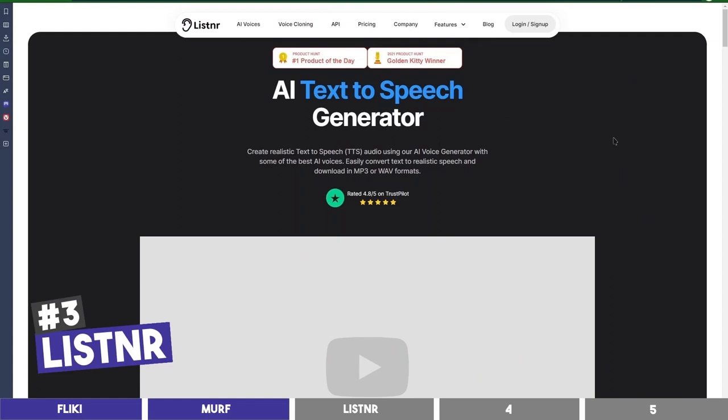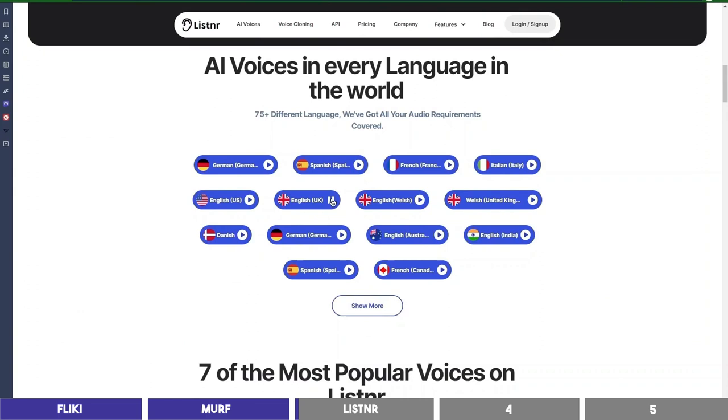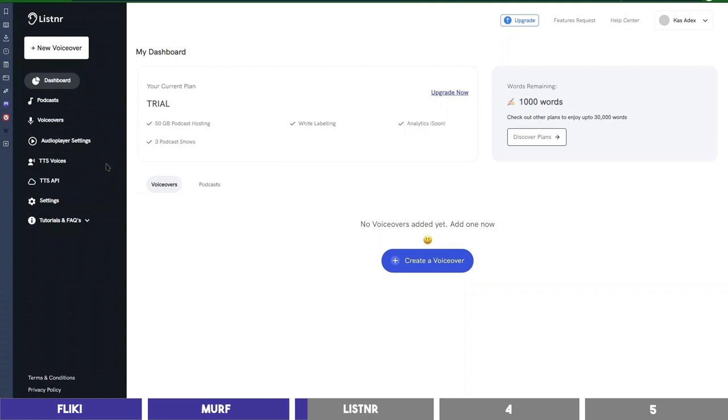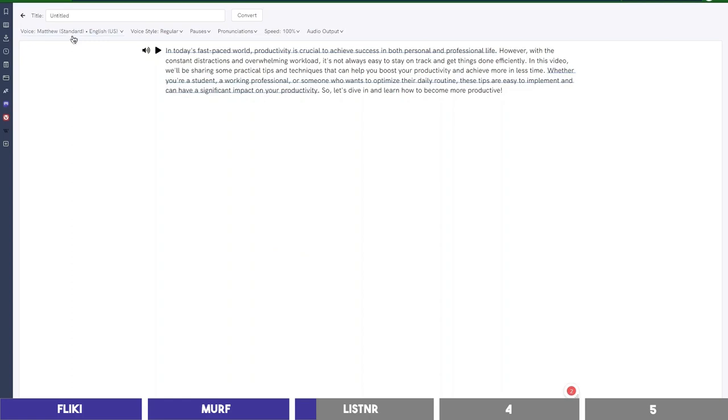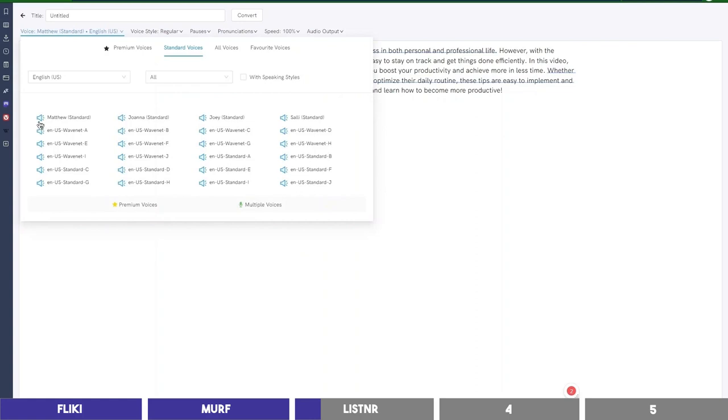Let's test the third tool, which is Listener. It also has different languages and accents. Listener uses cloud machine learning to provide you with the best AI voices in over 70 different languages. You can sign up on Listener.tech to use it. We can click the plus icon to create an audio and use an article link to convert into audio, or start from scratch and paste the text. Click the dropdown to select a voice — they have both standard and premium voices, so let's listen to them.